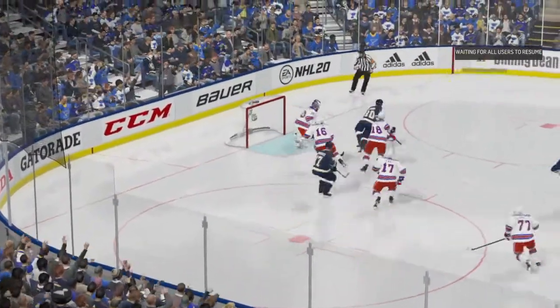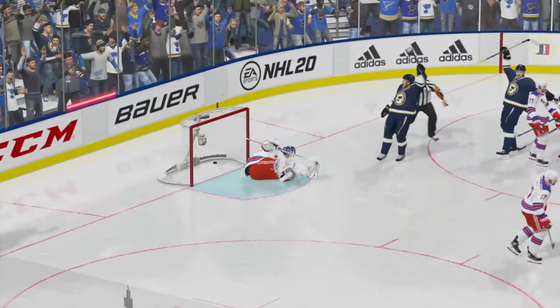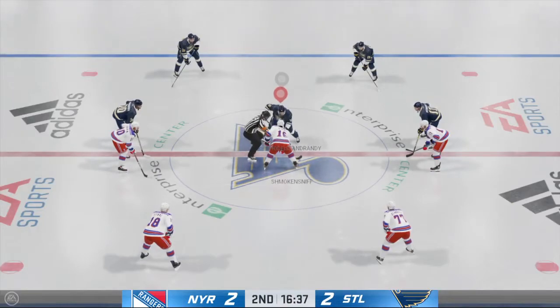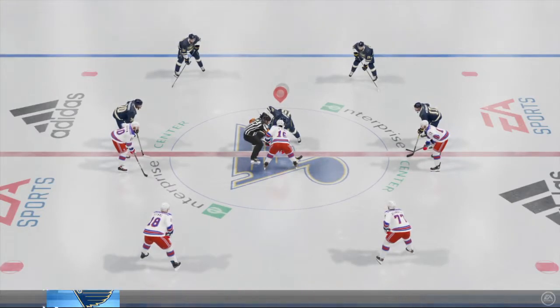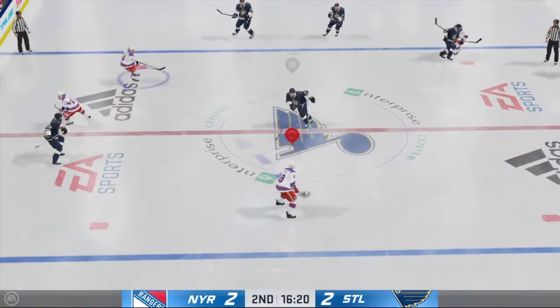Really nice play. Quick pass, on the tape and into the net. So quickly the goalie can't get closed up and make the save. St. Louis has evened the score with a nice play here early in the second. They didn't hang their heads when they were down — they went back to work and found a way to tie the game up.